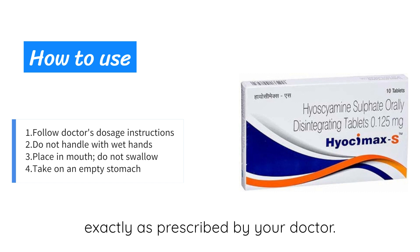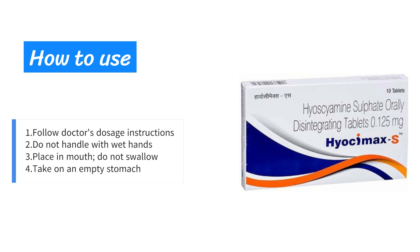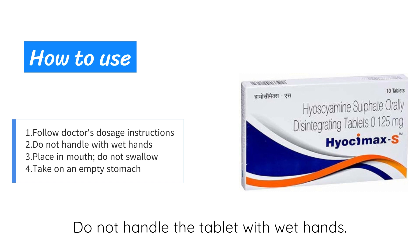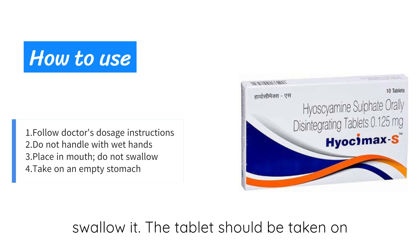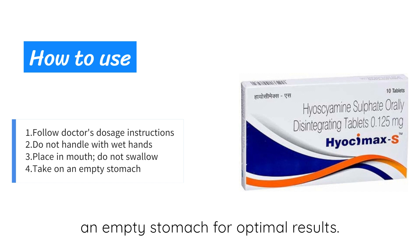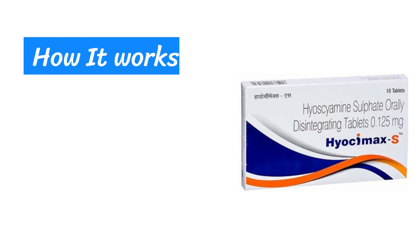Take Hi-Awesome Access tablet exactly as prescribed by your doctor. Do not handle the tablet with wet hands. Place it in your mouth but do not swallow it. The tablet should be taken on an empty stomach for optimal results.